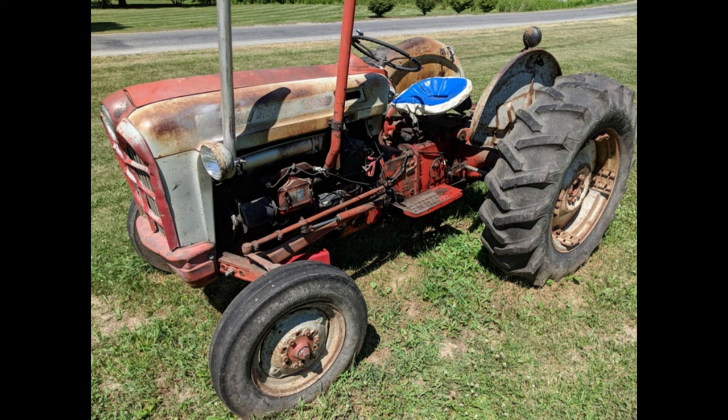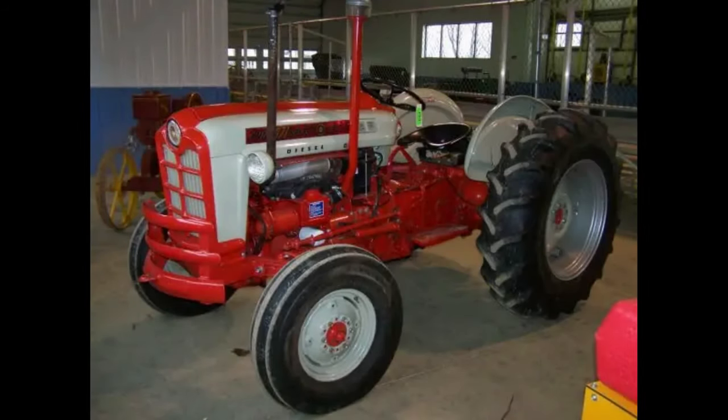The 801 Series tractors generally weighed between 2,958 and 3,600 pounds depending on model and features. The front tire size was 6-16 and the rear was 11-28 from the factory. The 811 and 821 had a rear tire size of 10-28, while all other models had size 12-28.